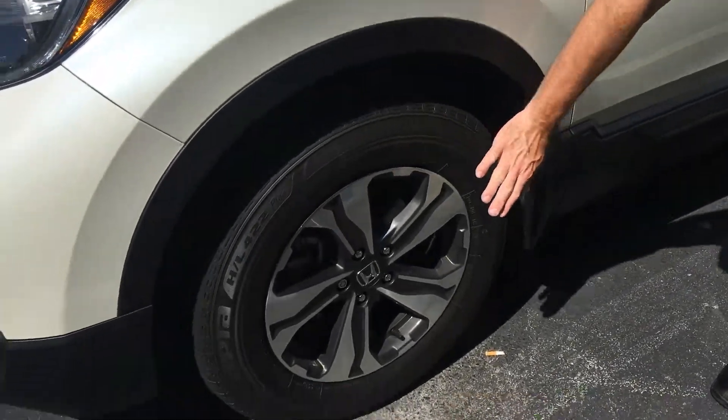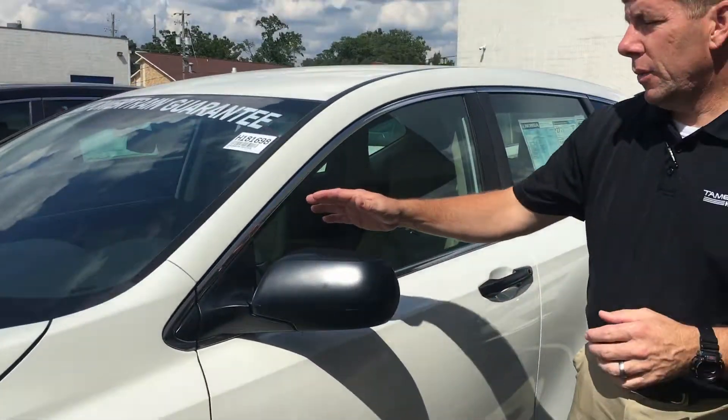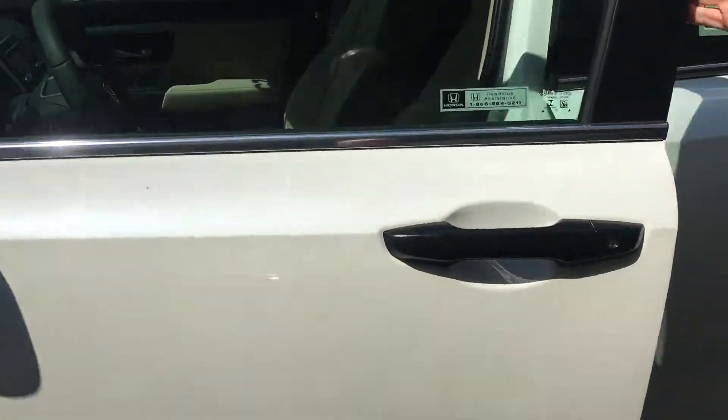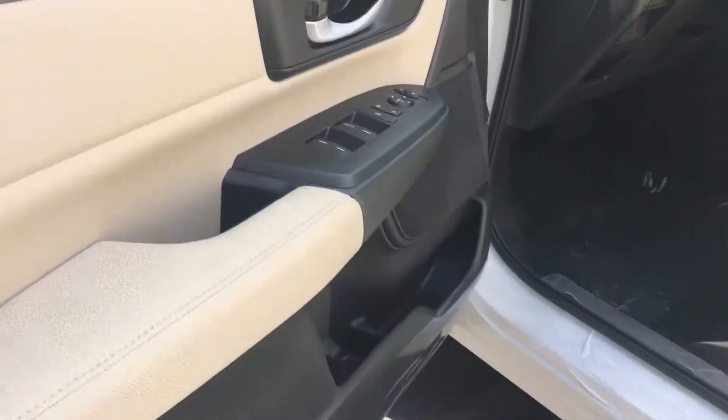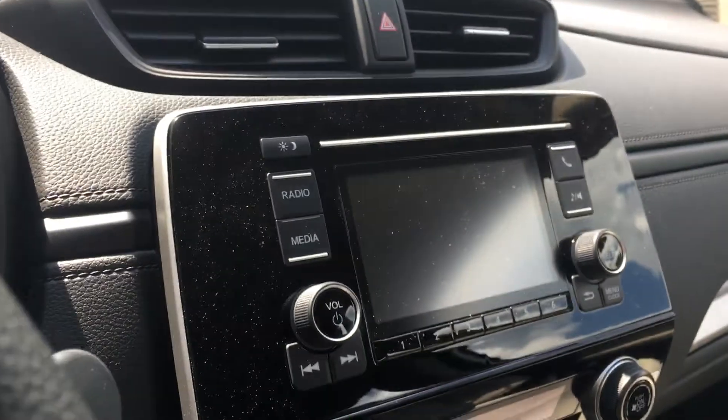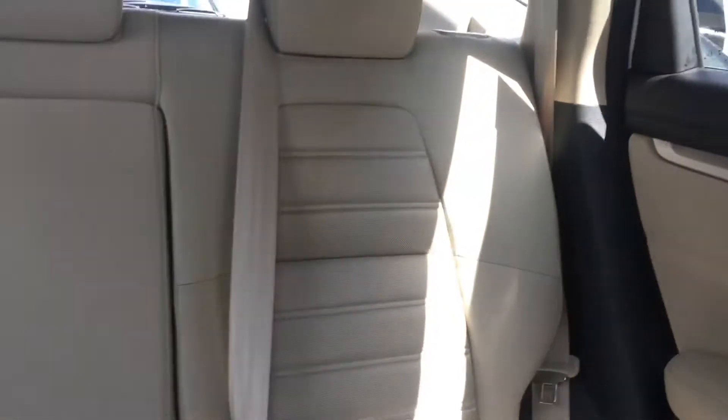Got nice alloy wheels as well. Breakaway mirrors on the side of the vehicle help lower the profile if you need to get into a tight fitting space. Check out the interior — nice big screen for your backup camera, your audio system, Bluetooth connectivity, and so much more. I'd love to show you when you come in for a test drive.